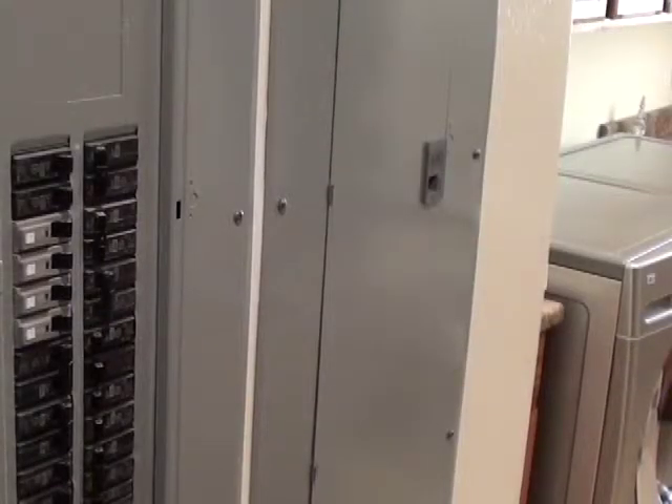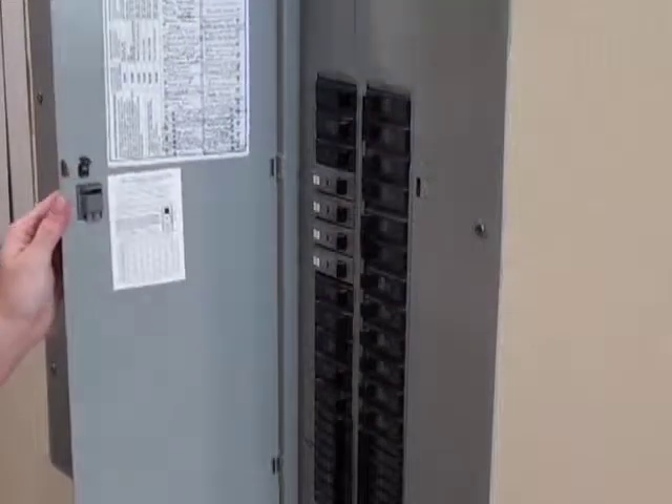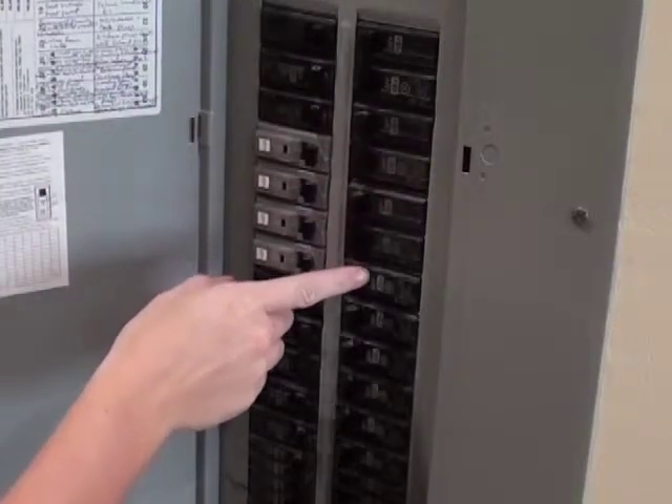Some have a door covering the circuit breaker switches and some don't. Normally the large breaker on the top is the main breaker and all those below are the branch circuit breakers. During an outage, check the main breaker. If it is still on, go down the line of smaller breakers to see if they are still on.